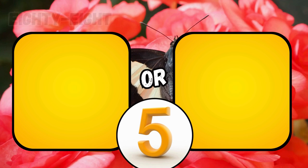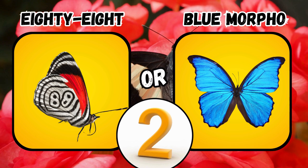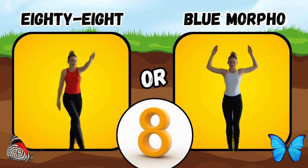Would you rather see an 88 or a blue morpho? If you said 88, do some straight leg toe touches. If you said blue morpho, do some shoulder presses.